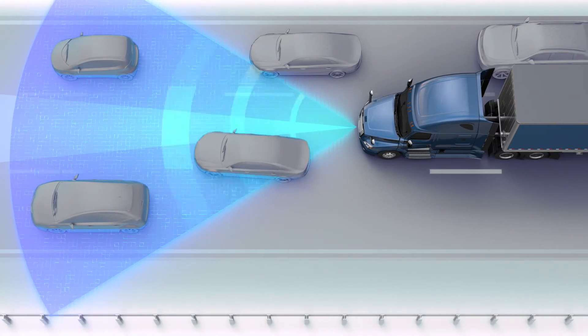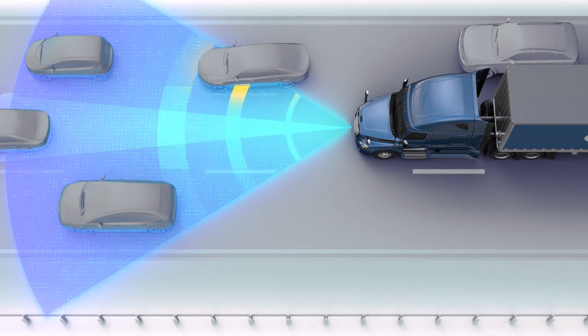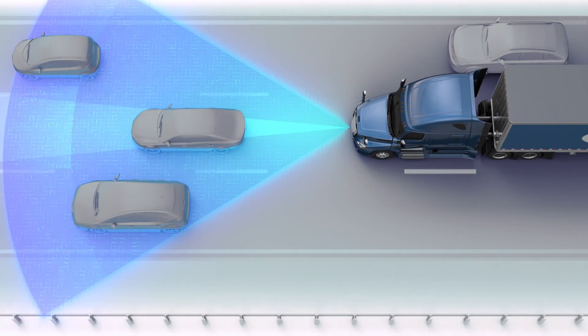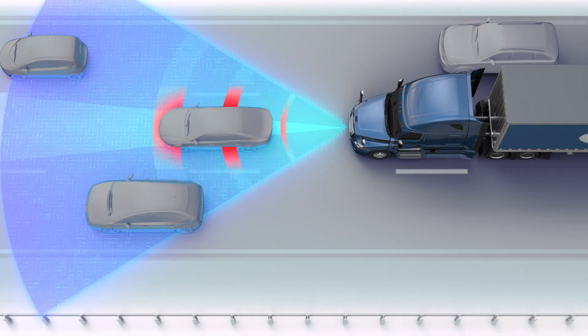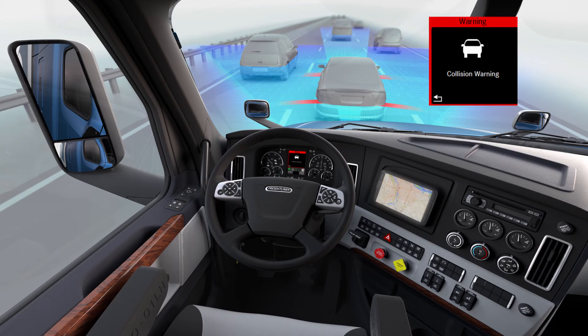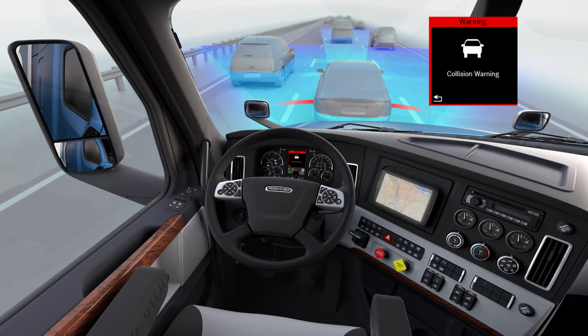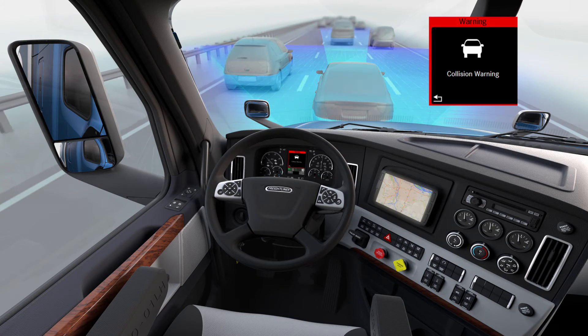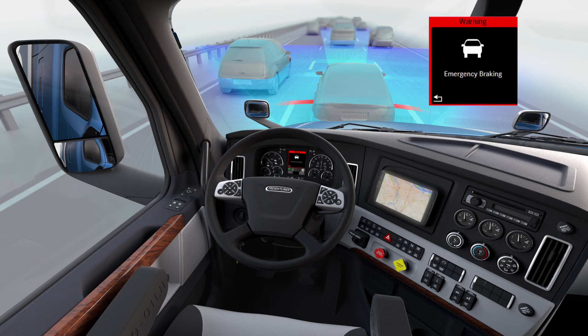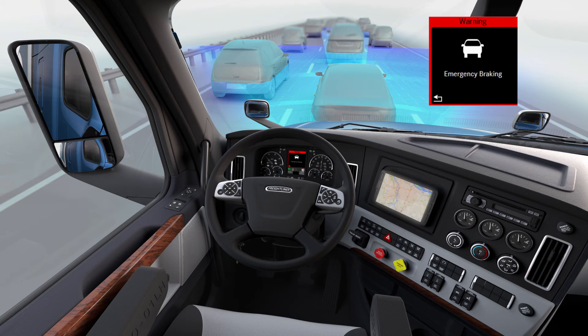When a moving vehicle is pulling away from the truck's path, Active Brake Assist 4.0 will not take action. However, if the vehicle slows in front of the truck, the truck will initiate visual with audible warnings, then a haptic warning, before ultimately engaging partial braking to slow the truck. If that same vehicle eventually slows to a stop, the truck will increase its partial braking effort, finally commencing in full braking action.